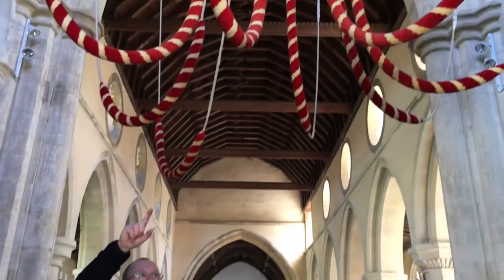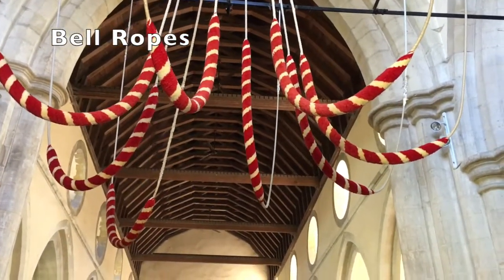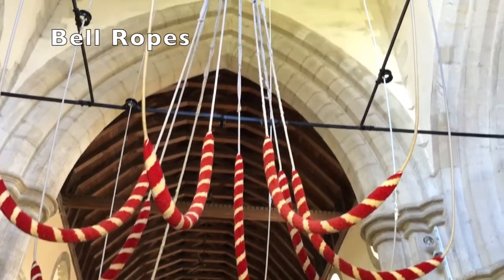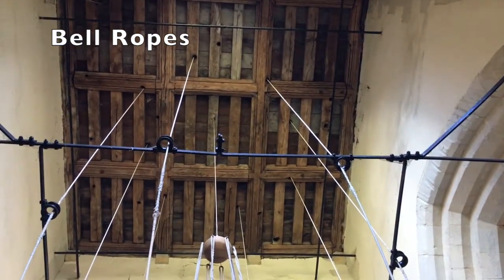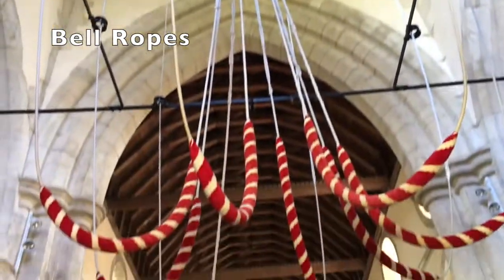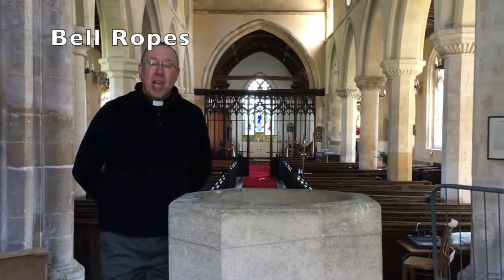And you might have seen up here some strange looking ropes. These are the ropes that the bell ringers use to ring the bells. I'm not going to touch them because that can be quite dangerous — bells are very heavy things and they need to be handled very carefully.